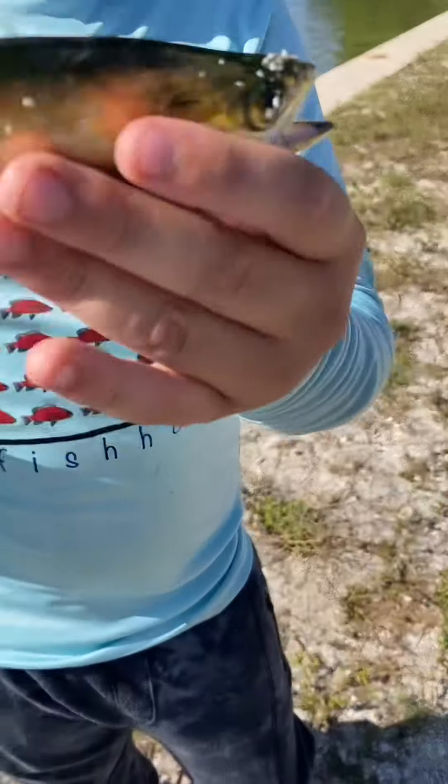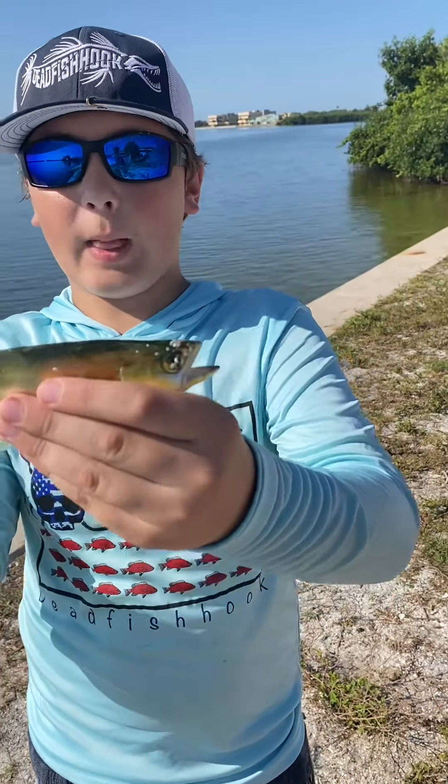Okay river rats, this is a menhaden. These things are really good bait, but we're gonna go ahead and let him go.